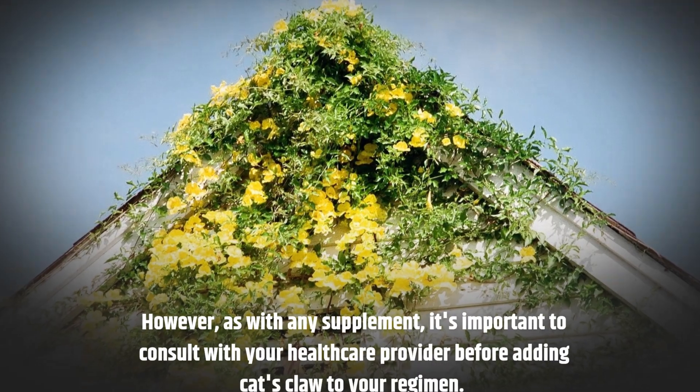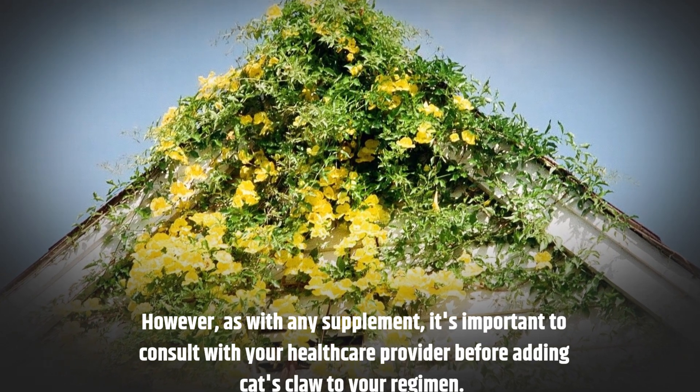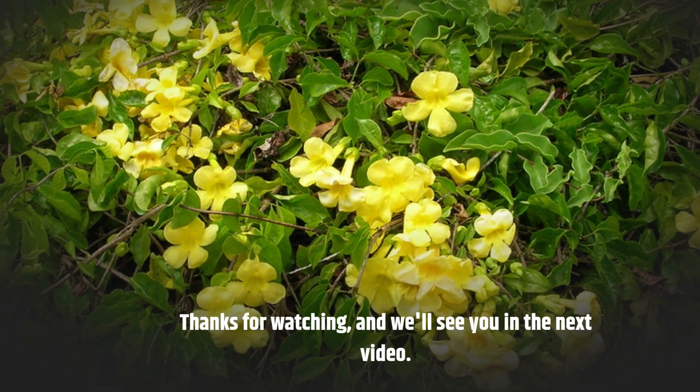However, as with any supplement, it's important to consult with your healthcare provider before adding cat's claw to your regimen. Thanks for watching and we'll see you in the next video.